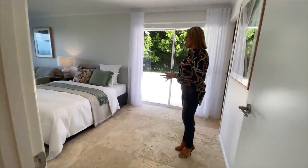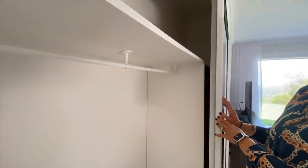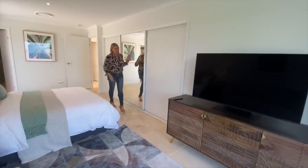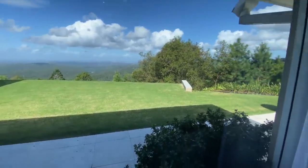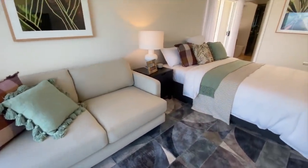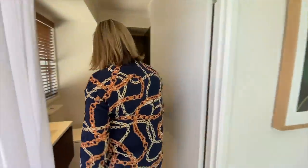This is a fantastic sized guest room as well. Nice big space for a bed, lots of robe space. Great home entertainment unit here, and of course looking out again to that magnificent view. Got a lounge because you need a lounge in your guest room to relax. And then an ensuite for the guest room.